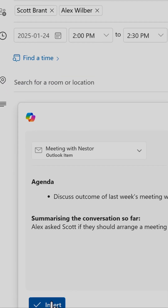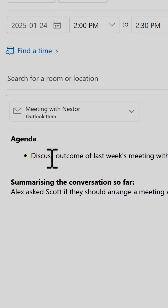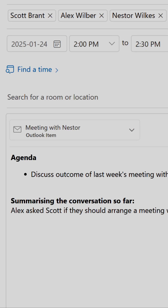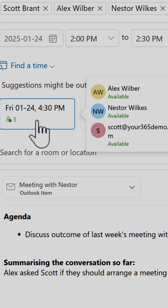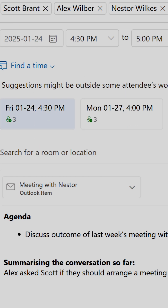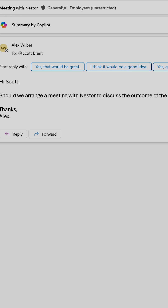All we now need to do is click the insert button and Copilot adds the agenda points and summarizes the email conversation — it can be as detailed as the email thread itself. I'll also use 'Find a Time' inside the new Outlook to show me times and dates that all my colleagues are available. With that done, I'll hit send and the meeting has now been arranged.